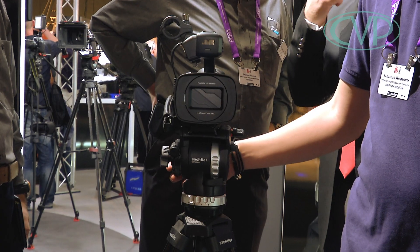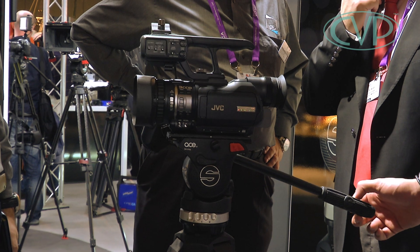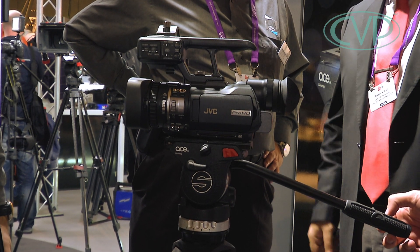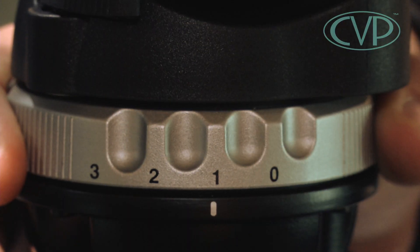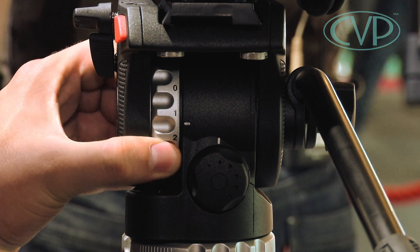I'm on the Sachtler stand looking at their brand new entry-level fluid head system. It's called the ACE. It's got a payload of zero to four kilograms. It is the cheapest one they do, and you know what — it's actually pretty good. It's about 550 euros. If you're looking for your first fluid head tripod, this is a great one. It's got a very smooth fluid head with three drag control points for tilt.